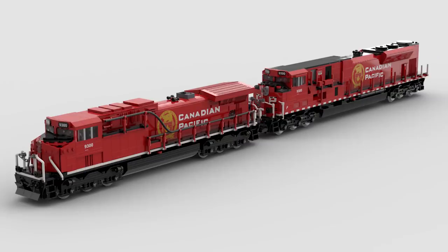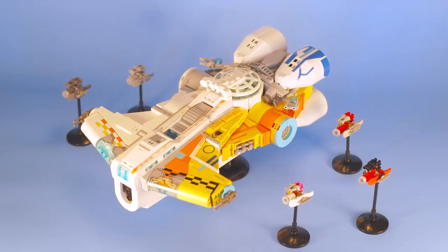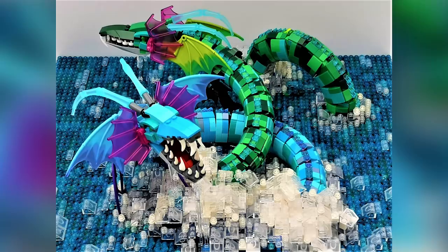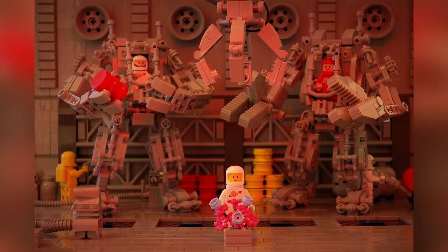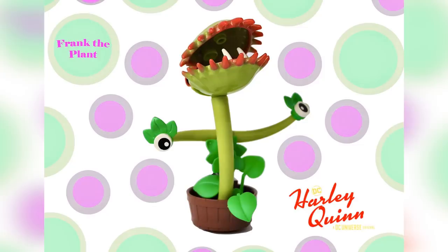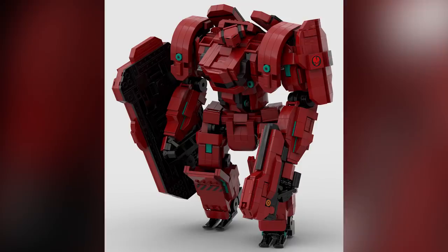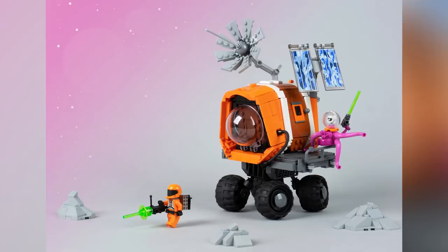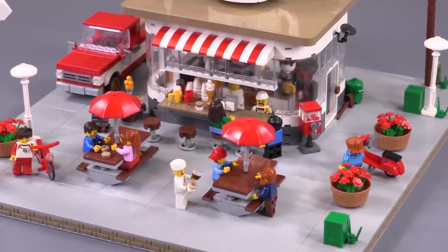Welcome to Brick Vault! Today is another LEGO Top 10 MOCs of the Week episode where I show you guys the coolest custom creations that I happened to see people building in LEGO throughout this last week. As always, there are a ton more than just 10 creations — everything is linked in the description below, and I highly recommend you check out those links to see more interesting and fun creative builds.